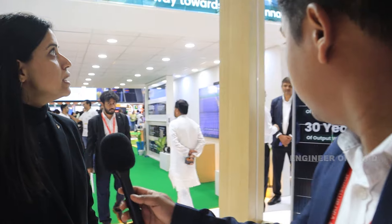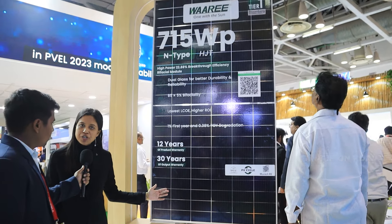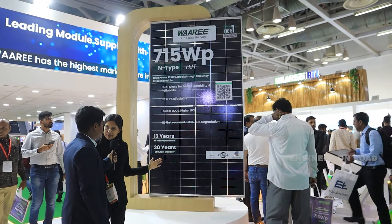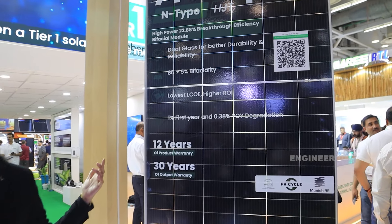We first launched our N-Type TOPCon modules and N-Type HJT modules at the US exhibition last year. Now this is our showstopper module on display — it is a 715 watt peak N-Type HJT module. This is a glass-to-glass module and it's a highly efficient module with a breakthrough module efficiency of 22.83%.